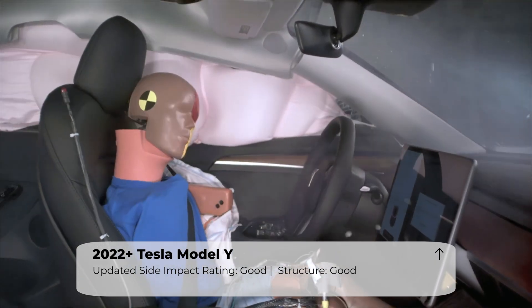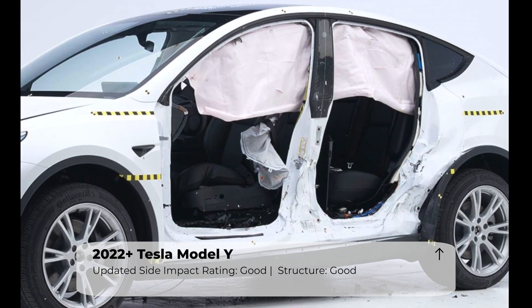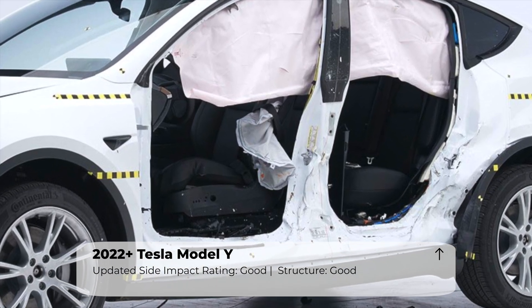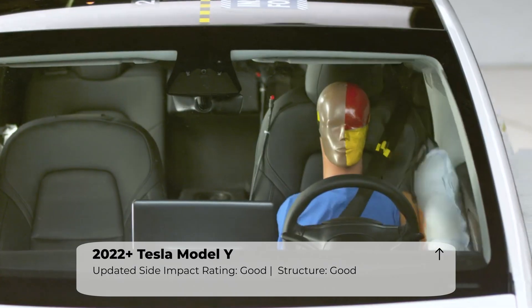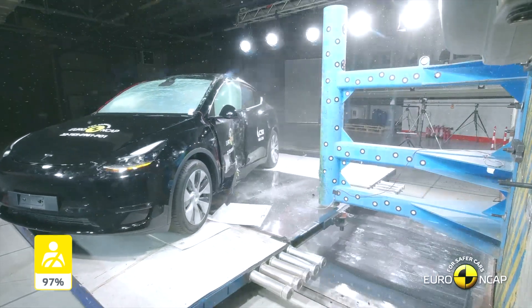The Tesla proved to be extremely competent in this test. The structure had an exceptional amount of space between the seat centerline and B-pillar, coming in at a very generous 30 centimeters.